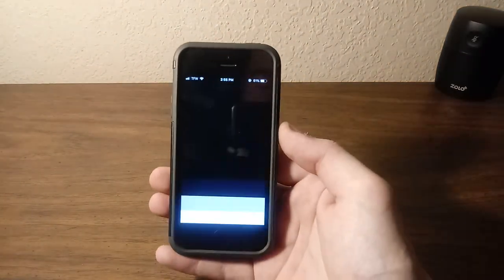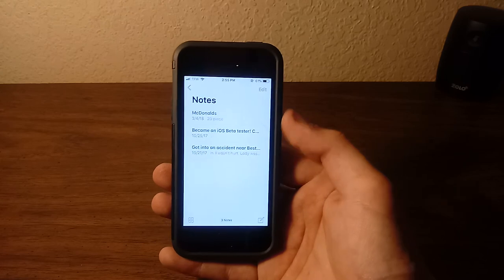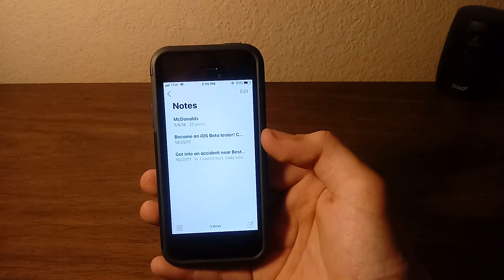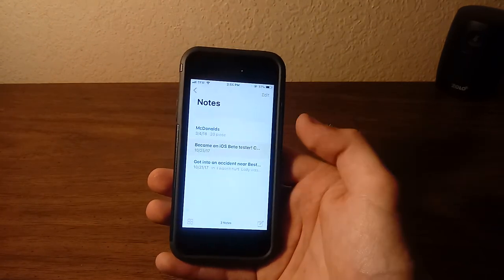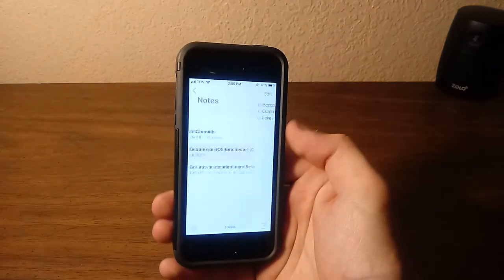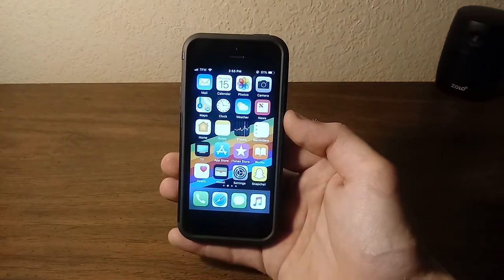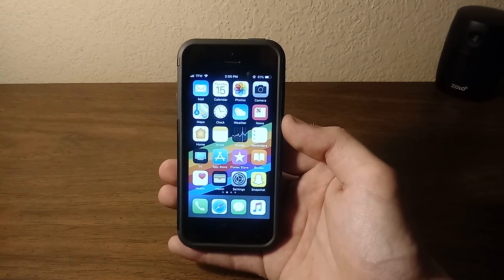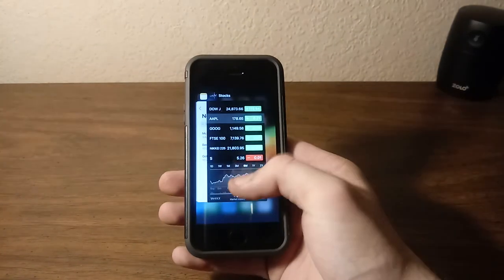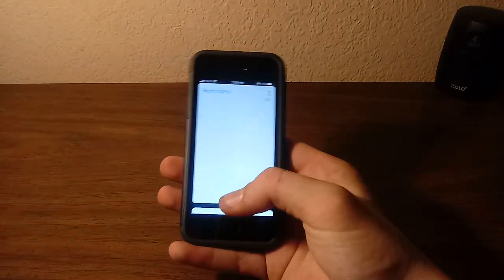Home — I never use this application. Notes — I use it every now and then. For example, here's a note from October 25th of last year: became an iOS beta tester, currently on iOS 11.1 beta 5. This iPhone 5s is updated on iOS 11.3 public beta 6. Stocks — I really never use it, it's just kind of interesting to look at. Reminders — I use it every once in a while when I need to remind myself to do something.